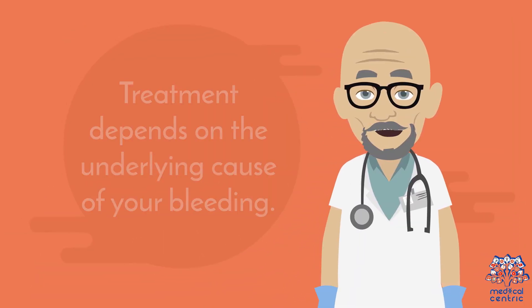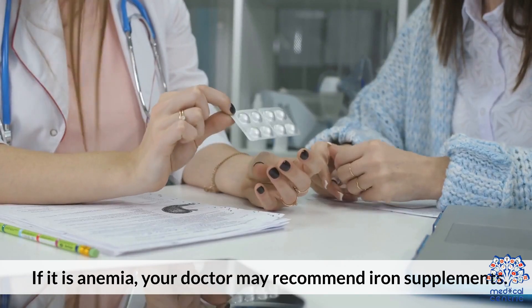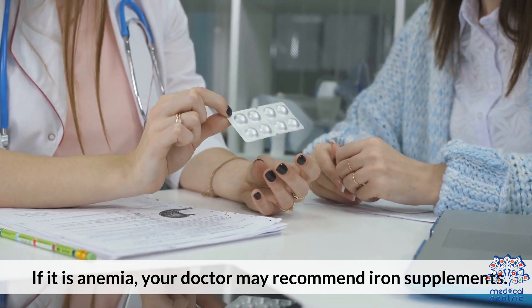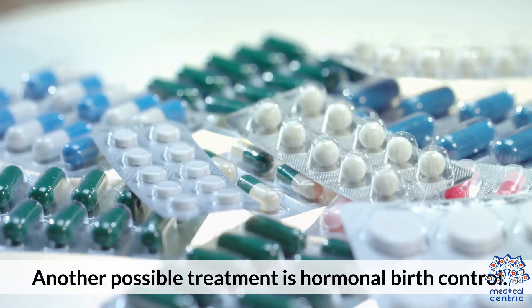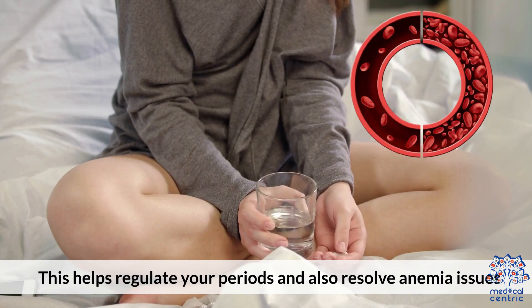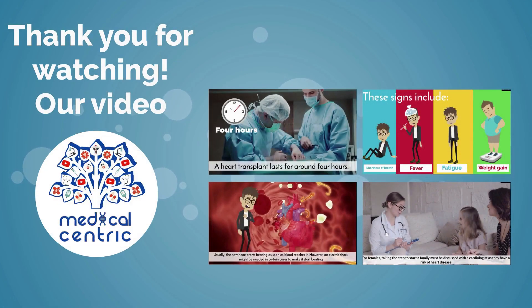Treatment depends on the underlying cause of your bleeding. If it is anemia, your doctor may recommend iron supplements. Another possible treatment is hormonal birth control, which helps regulate your periods and resolve anemia issues.